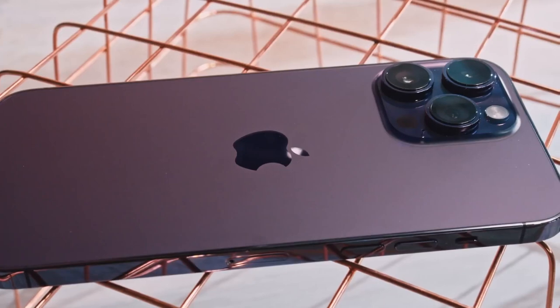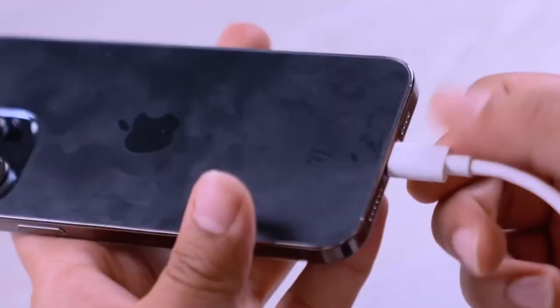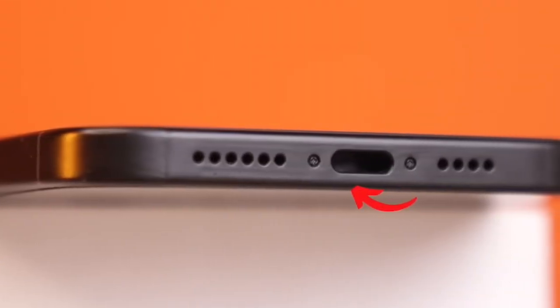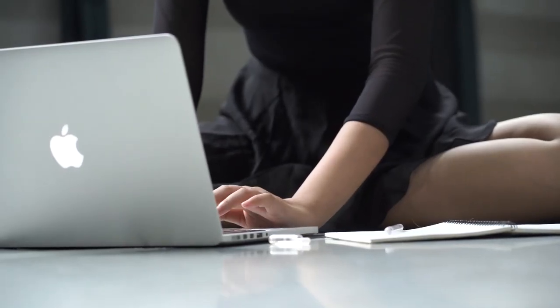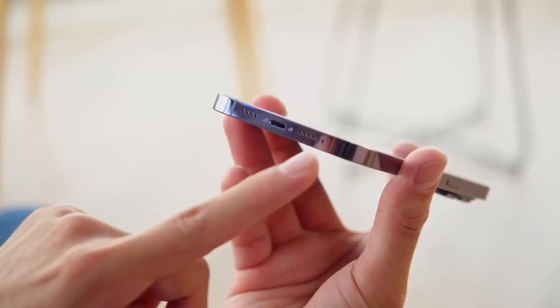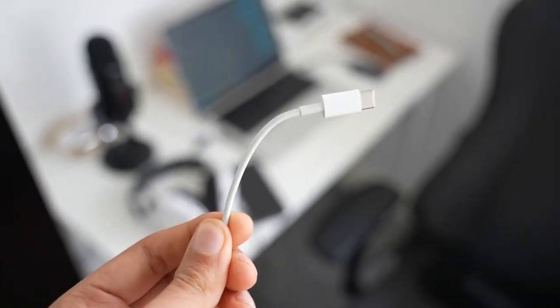First up, the big one — no more Lightning port. Apple is finally making the switch to USB-C in 2023, and we couldn't be more excited. All the iPhone 15 models will charge via USB-C, matching most other gadgets we use like MacBooks and iPads. This is going to be so convenient not having to lug separate Lightning cables around anymore.